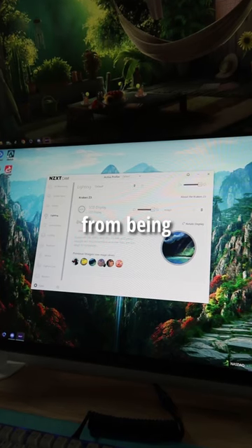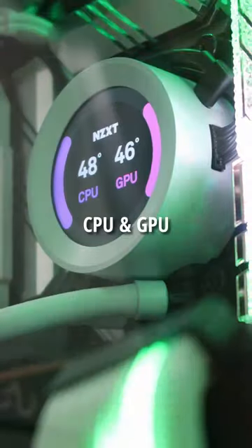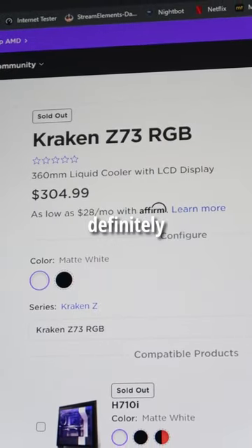The features are amazing, from being able to display custom GIFs or images to displaying the temperatures of your CPU and GPU. It's all perfect. So for $300, I would definitely recommend it.